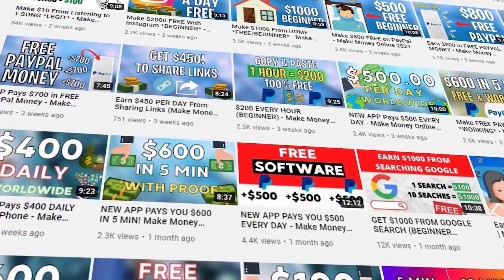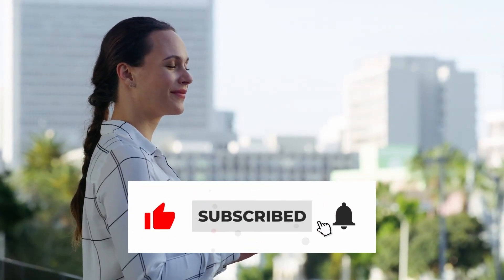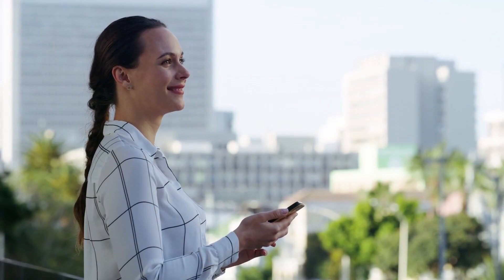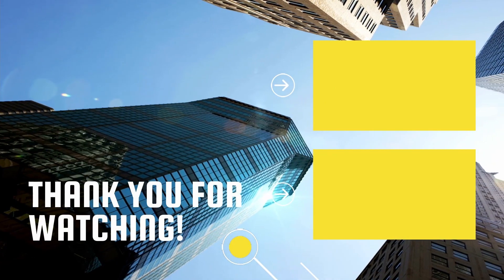Thank you so much for watching. Be sure to drop a like, subscribe, and hit the notification bell so you don't miss out on any new content. As always, I'll see you guys tomorrow for a new video and new method. Take care.